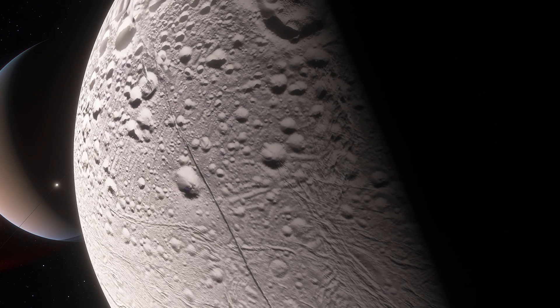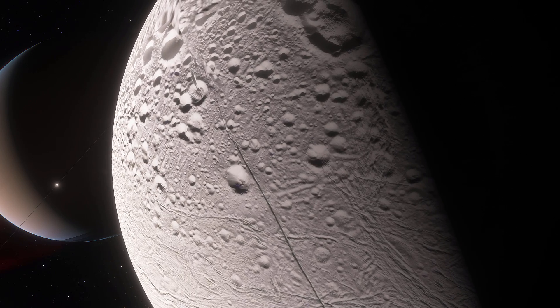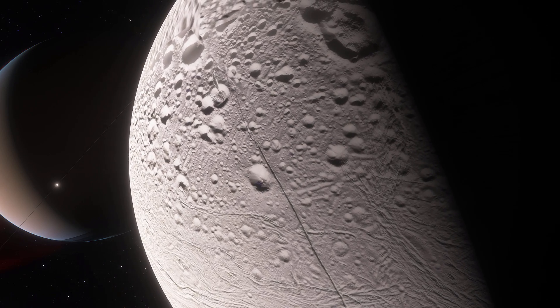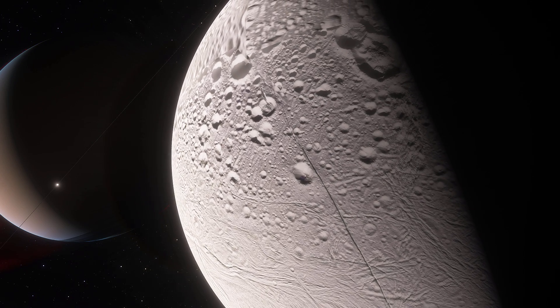Hello wonderful person, this is Anton and in today's video we're going to be revisiting the system of Saturn and specifically its moon Enceladus, and talk about a relatively recent paper that discusses the possibility of life right here.